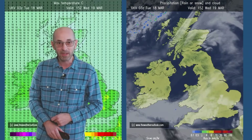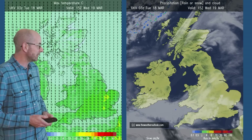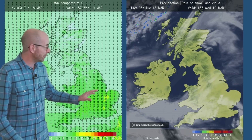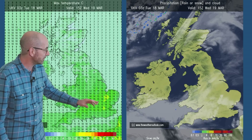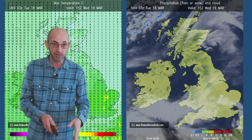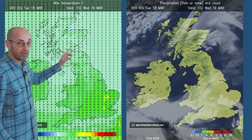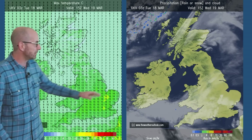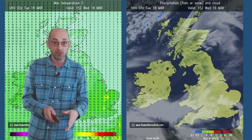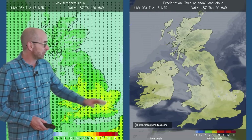Let's see some of the surface forecast charts for this period. Wednesday the 19th of March: the UKV model data I'm using here is suggesting quite a mild or even warm picture in southern and central regions, 16 or 17 degrees as the maximum in the afternoon, cooler as you head northwards into Scotland and Northern Ireland, but it's dry everywhere and this is suggesting there will be a lot of sunshine as well, just a little bit of cloud in places.